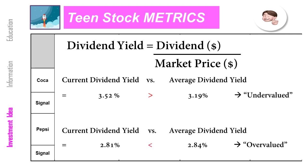Here we have a dividend yield comparison. Dividend yield is simply dividend divided by current market price. So if market price goes down, yield goes up. In reverse, if the market price goes up, yield goes down. Simply comparing current dividend yield with the 5-year average dividend yield helps us figure out when the stock is priced low and when it's priced high. If you look at the dividend yield for Coke, today it is 3.52% and the 5-year average dividend yield is 3.19%. So current dividend yield is greater than the average dividend yield.